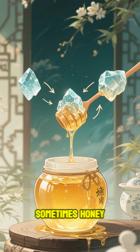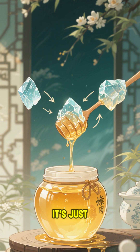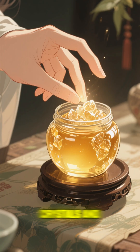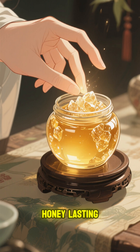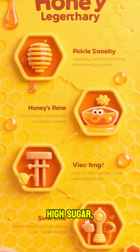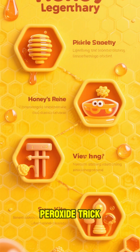Sometimes honey crystallizes, but that's not a sign of spoilage — it's just the sugar changing form. Heating it gently will break those crystals and make the honey clear again. So the secret to honey lasting forever is a combo of chemistry and storage: high sugar, low water, acid, and a mild peroxide trick.